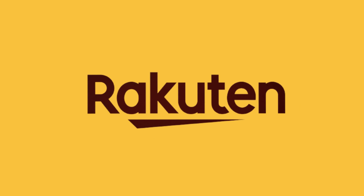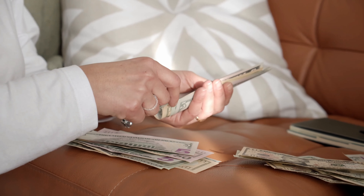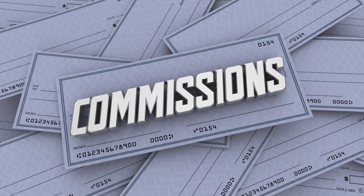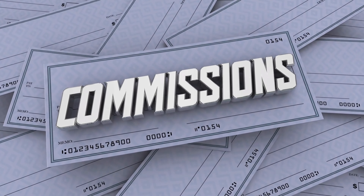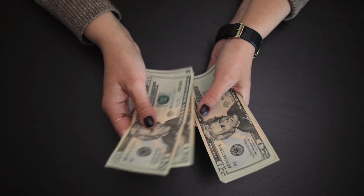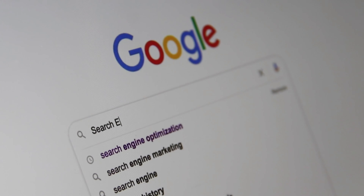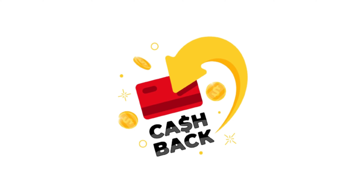3. Rakuten is an affiliate marketing company that allows you to earn money by shopping through their app or website. It's completely free. Rakuten makes money by receiving a commission from purchases made through their platform and shares part of that commission with you. You can earn between 1% and 40% on purchases made through Rakuten at over 2,500 stores, including popular ones like Amazon, Target, Sephora, and Nordstrom. You can search for your favorite stores or browse Rakuten's categories and special offers to find cashback opportunities.